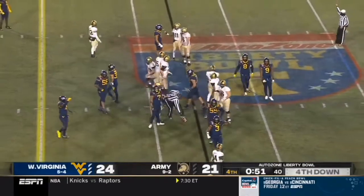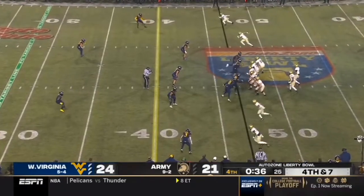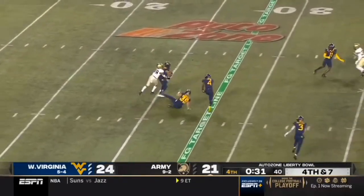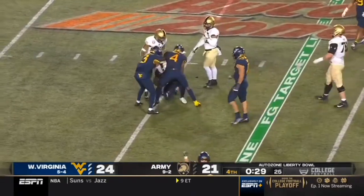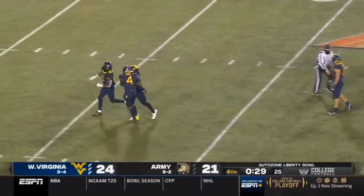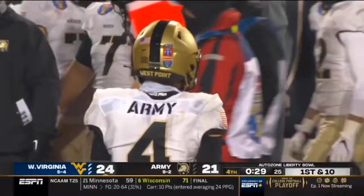Now it's come down to the final snap — the clock runs with 49 seconds. Most importantly it's the first down. Anderson's going to throw, middle of the field — and intercepted! West Virginia is going to win the AutoZone Liberty Bowl.